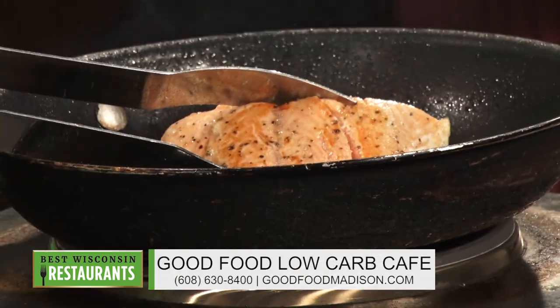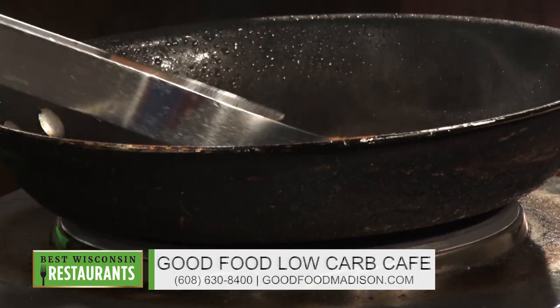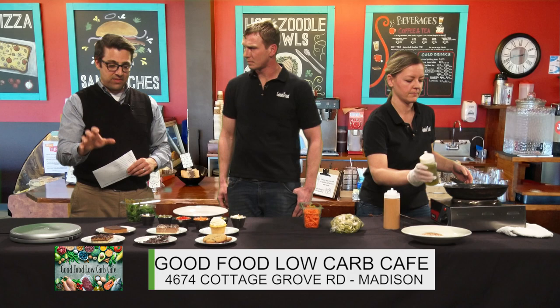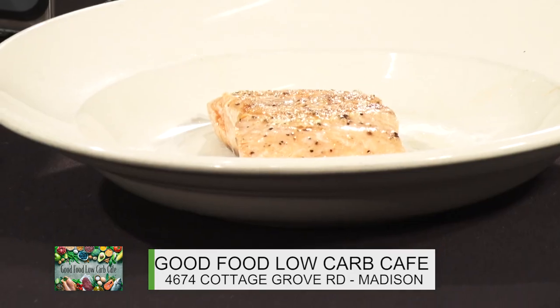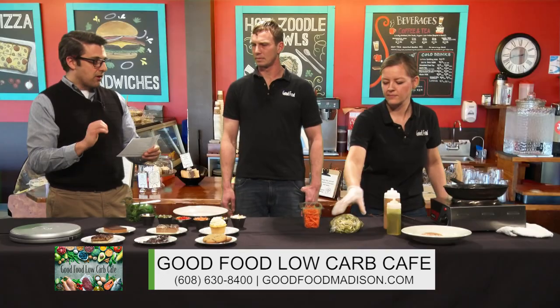I see you've got something cooking over there for us already, Melanie. What is it that you have there? So we are just finishing up our wild-caught King Salmon filet here to go on our Pad Thai Salmon Zoodle Bowl. So you're going to be talking about the Pad Thai Zoodles and also these Keto desserts. So let's talk a little bit about the Pad Thai.